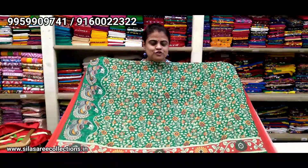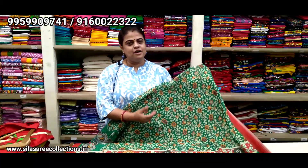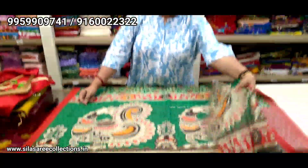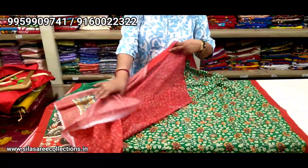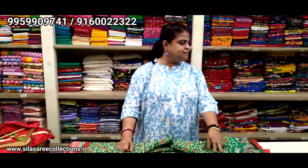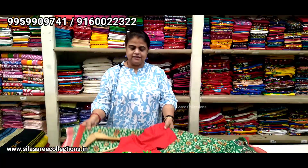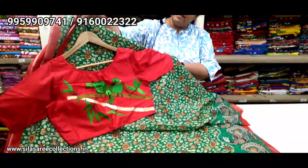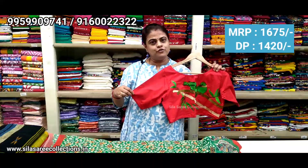Right now I will show you a chanderi silk sari — very beautiful kalamkari print. The base color is bottle green with kalamkari print all over. This is the sari pallu — lightweight sari, very beautiful. This is the sari blouse piece. Good looking, lightweight sari body — kalamkari print is very beautiful. Sari price ₹1790, after discount ₹1520. With this sari, the perfect blouse has boat neck, princess cut, front hooks. Chest size 40, price ₹1675, after discount ₹1420.